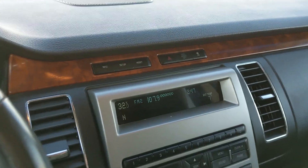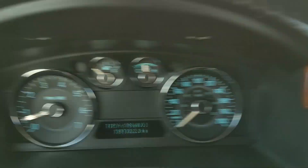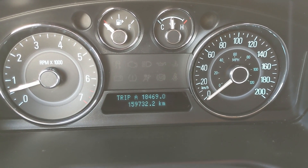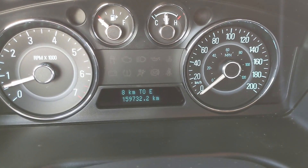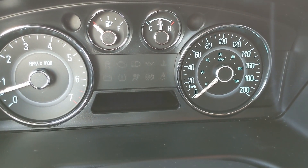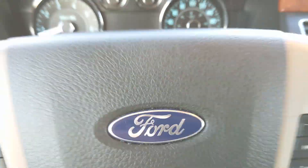Moving up to your buttons here, which you can use to adjust what is displayed on your little info screen, such as your trip A mileage, your trip B mileage, your distance to empty, your fuel economy, trip timer, and then blank. So you have some important information there.